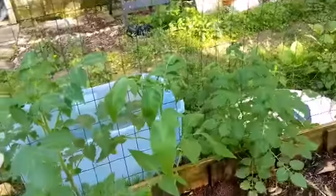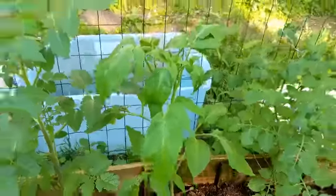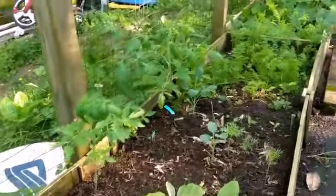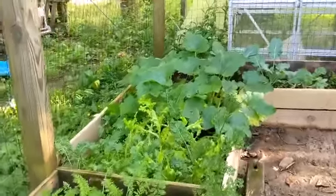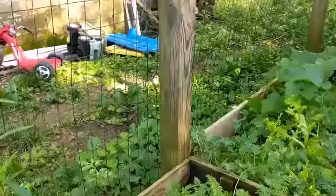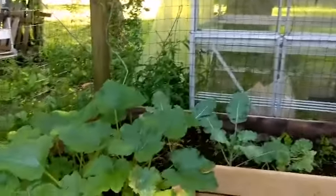But look how big these tomatoes have gotten! This one is a potato leaf variety — it's about time to take these guys up and start tying them. They're getting big. These three days of rain really helped with that. I was worried I was going to have to water, and then of course it rains for three days. Now every time I come out here to pick lettuce it's waterlogged — poor lettuce.